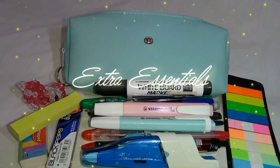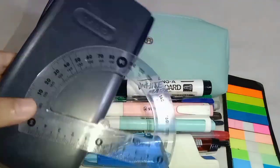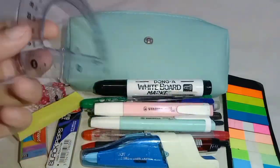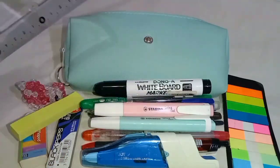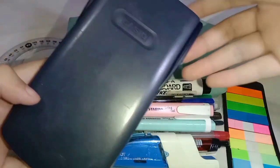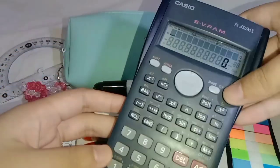Here we have my extra essentials that cannot fit in my pencil case but I still need them: a protractor and a calculator. I use a protractor when reading and highlighting as it makes my life so much easier. I need a calculator every day and it is a requirement in our school too. This calculator has saved me multiple times.